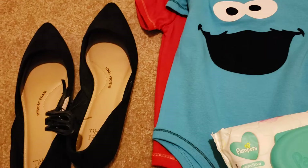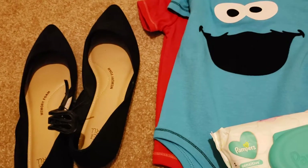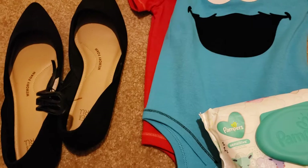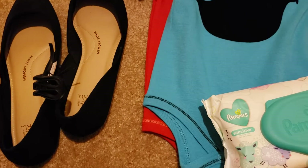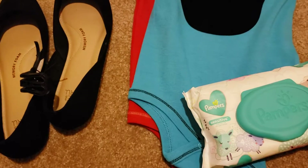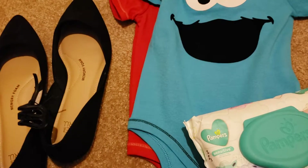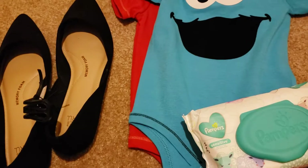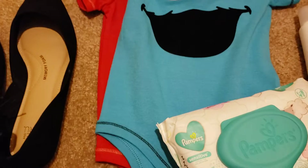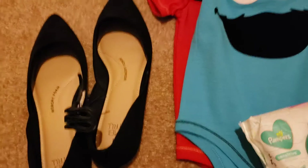I also noticed they had some nice kids' shoes. It's been a while since I looked at Walmart shoes — I used to work at Walmart back in the day. Y'all don't sleep on Walmart; Walmart be having some nice clothes, some nice leggings, shoes and stuff. I was like wow, okay Walmart, I see you.